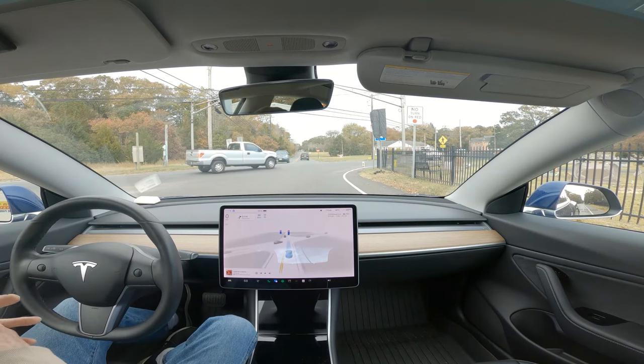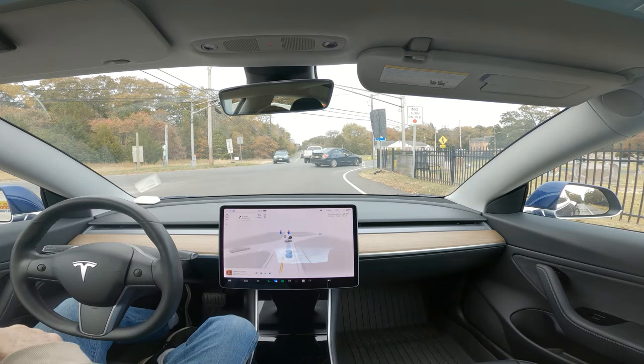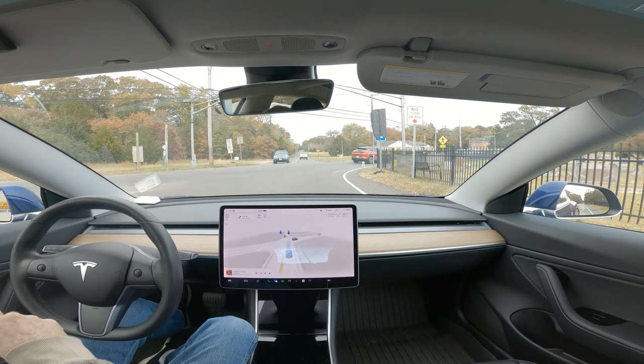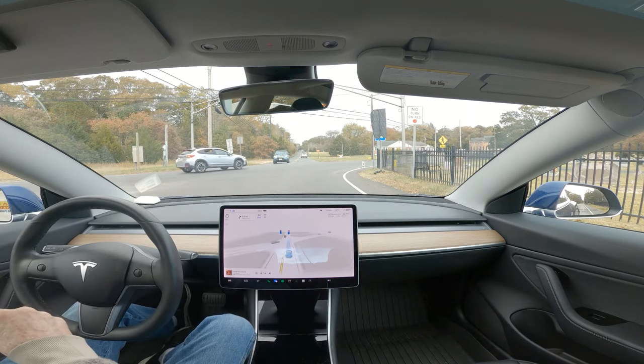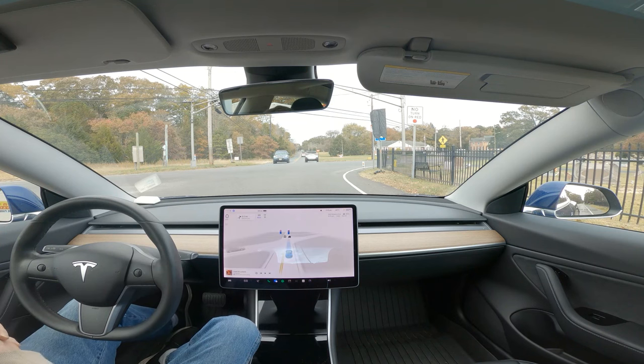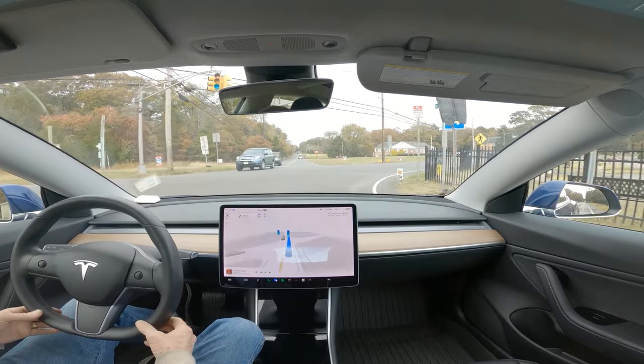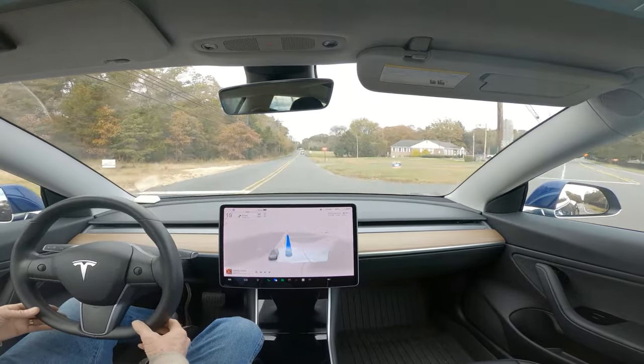Making a right-hand turn, it would handle that at that time. It has not made any attempts to make right-hand turns at this intersection coming the other way — I never make a right coming this way. And yeah, it was waiting for the light. So that's a good fix in 11.4.7.3.